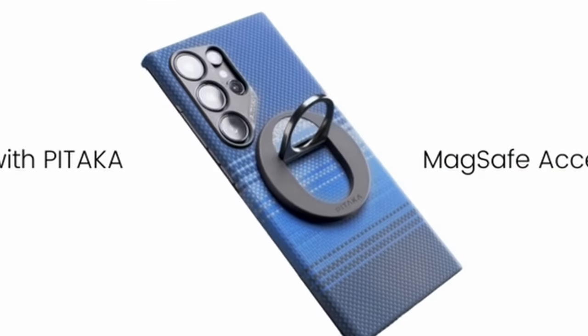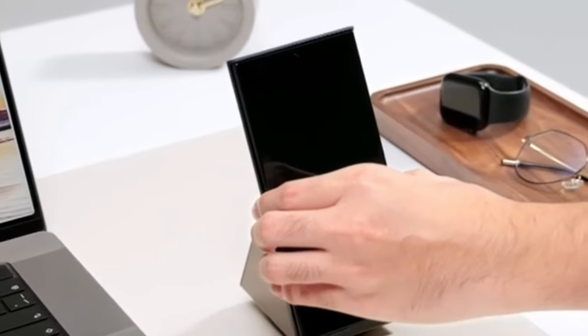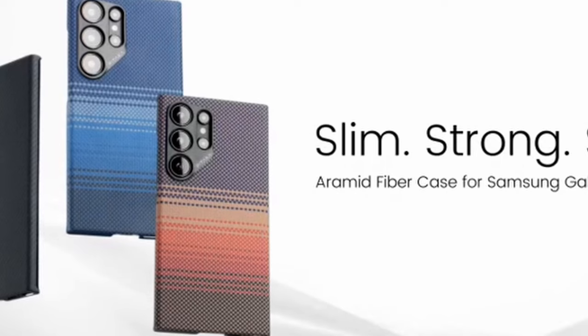Additionally, equipped with built-in MagSafe magnets and metal strips, it seamlessly attaches to Pitaka MagSafe wireless chargers while supporting wireless charging and PowerShare. Notably, the case is not compatible with Apple MagSafe chargers due to Samsung Galaxy's wireless power consortium.